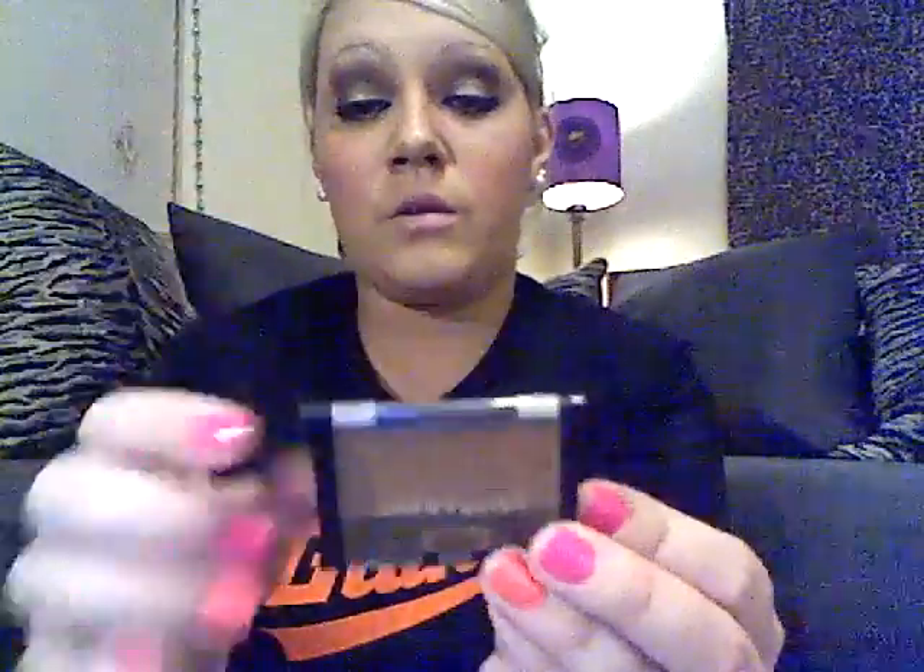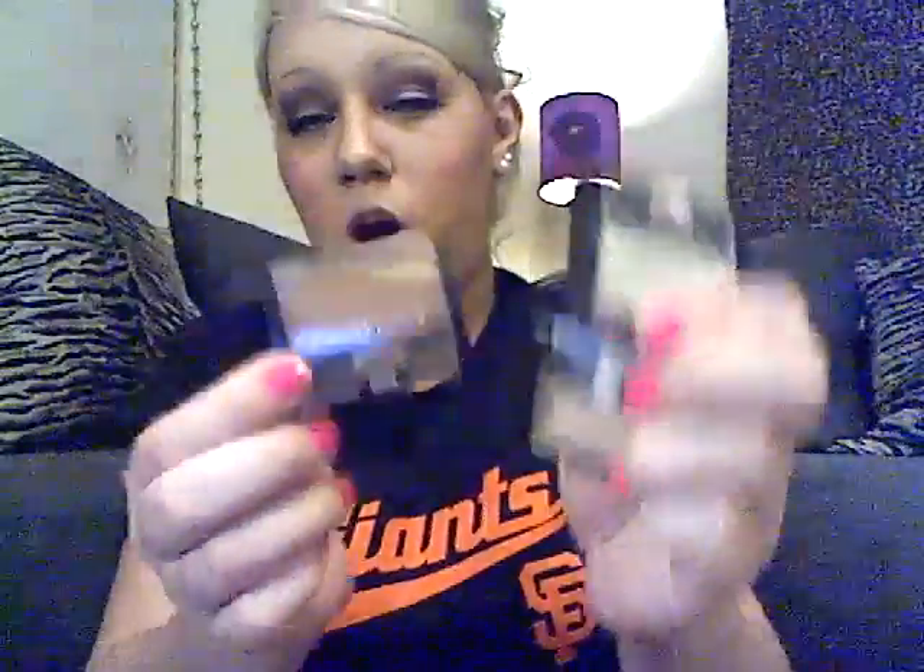Some more favorite eyeshadows are definitely these little Maybelline ones. I've been using them for years — I'll switch to other eyeshadows but I always come back. My three most-used are Champagne Fizz, which I use as a base; Vanilla, which I use as a highlighter under my brow; and Copper Craze, which I use to highlight and soften my brow color. I always find myself going back to these.